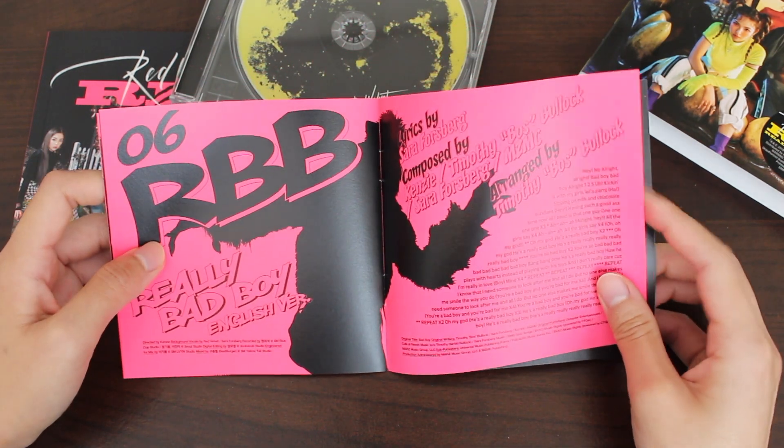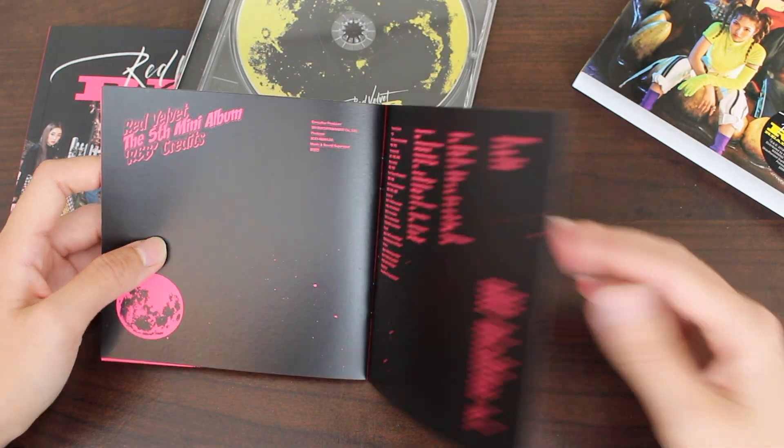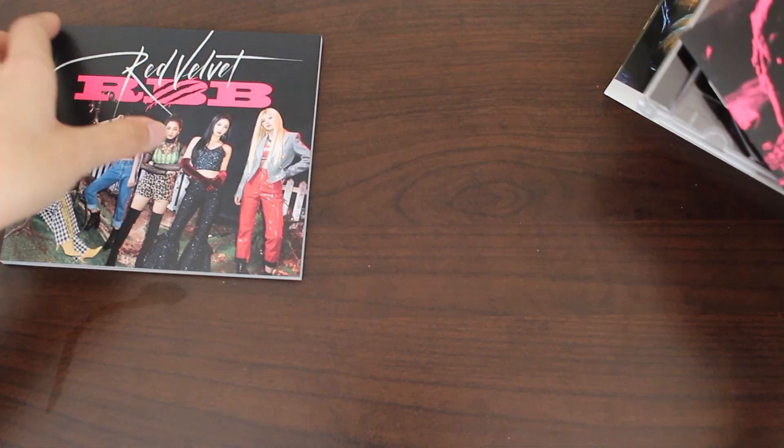And we end off with the English lyrics for Really Bad Boy and the credits. We're done with that. Let's move on to the photo book.